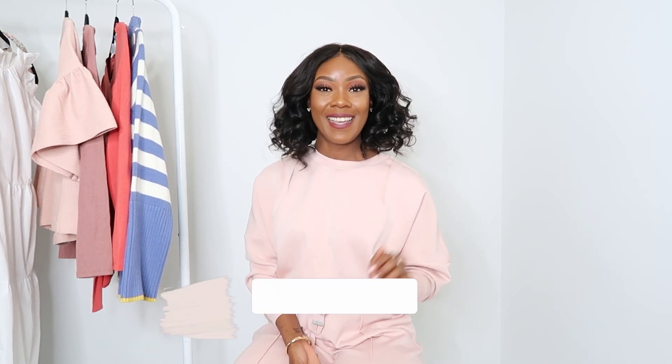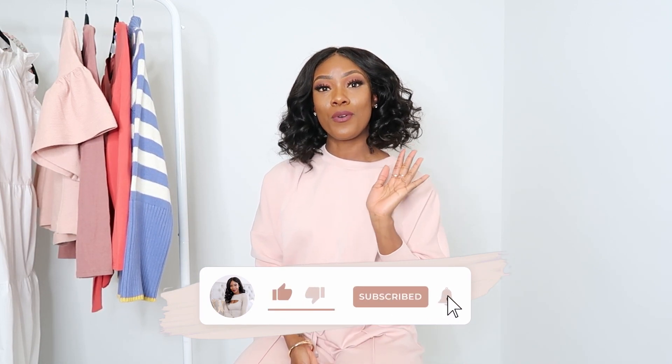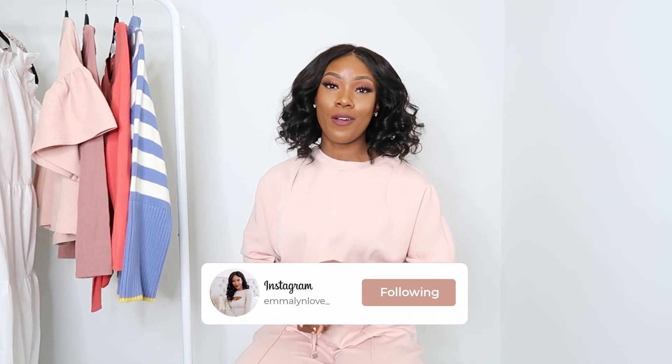Hi guys, welcome back to my channel. If you're new to the channel, welcome. My name is Emma Lynn Love. I am a fashion and lifestyle blogger and here on this channel I do styling videos and try on hauls. We love to look good on this channel and we don't like to spend a lot of money. So if you're like us, you should definitely go ahead and subscribe and follow me over on IG. I post daily, I do many styling videos and try on hauls. I'm very active over on IG. I also run an online boutique called Shop Emma Lynn Love — I'll have the link in the description.